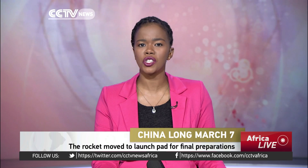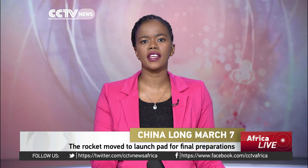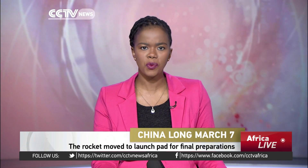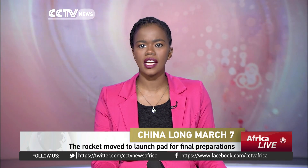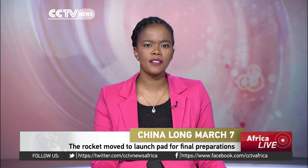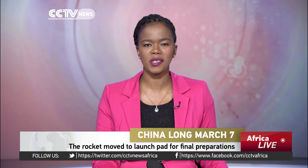China's latest generation carrier rocket, the Long March 7, is set for its maiden launch. On Wednesday morning, the Long March 7 carrier rocket was vertically transported to its launch pad at the Wenchang Satellite Launch Center in South China's Hainan Province. CCTV's Hu Lei was at the site.